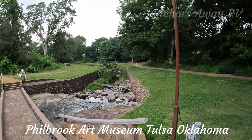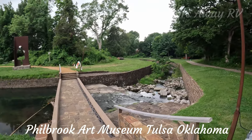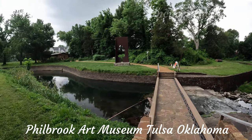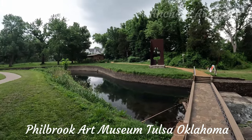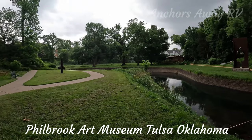The gardens are not only impressive, they are expansive as well. There are dams and little cottages and artworks spread all around the gardens.